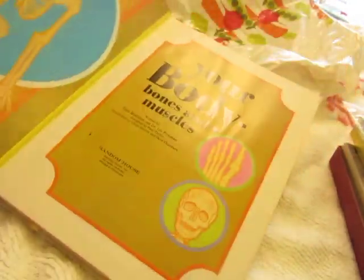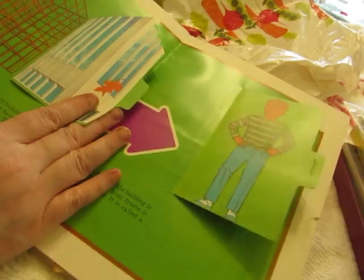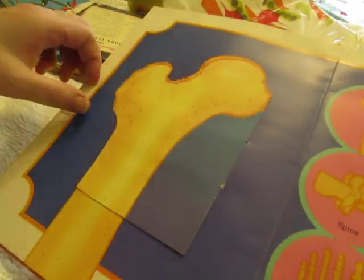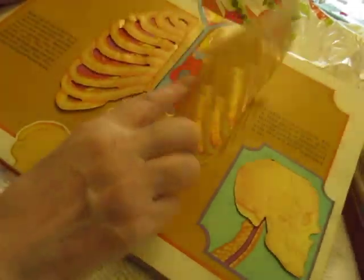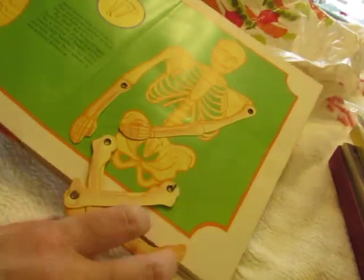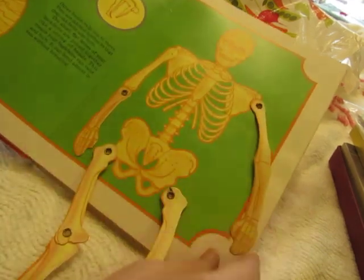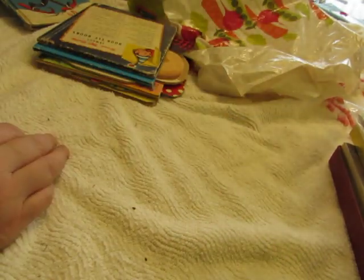I probably wouldn't have picked it up on its own. This one I wouldn't have gotten either — Your Body: Bones and Muscles — but it does have some interactive things in it, so maybe I'll be able to use it somehow. Oh look at this — this is awesome, maybe I'll have to use this for Halloween, a Halloween journal. That's cool!